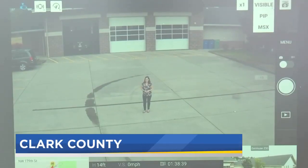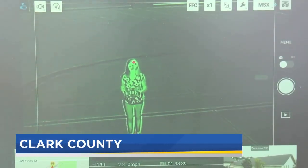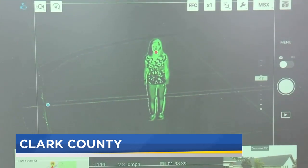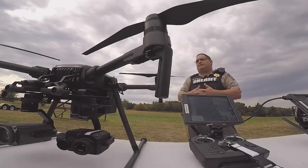The department's newest model is an M210, which has several special features and two cameras on board. One is a regular optical view, the other is a FLIR thermal camera. They can also layer the two images together to get an even better picture. Really what I liken these to is this is an extremely inexpensive helicopter.